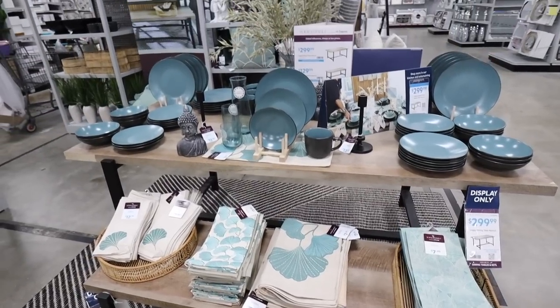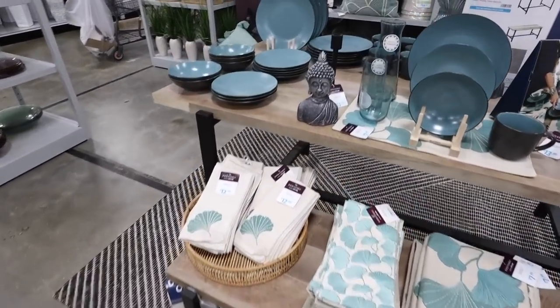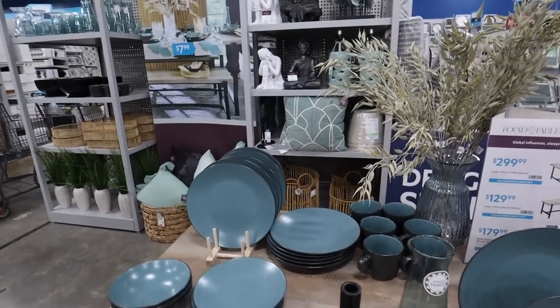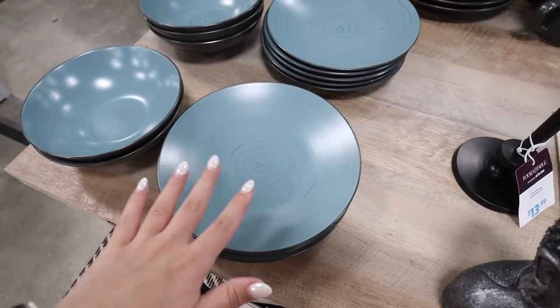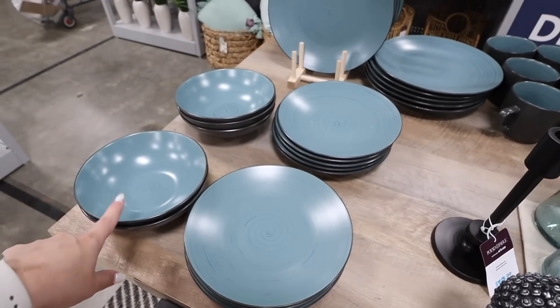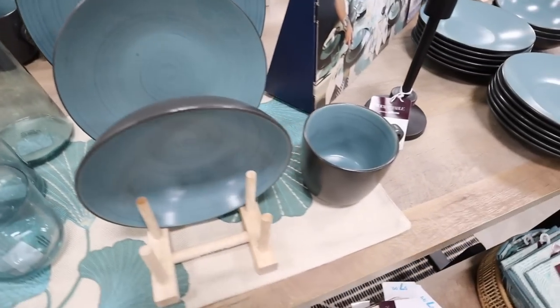First we're going to take a look at this brand new home decor collection by Found and Fable — a new summer home decor collection you guys are gonna love. The colors are really pretty; of course there's lots of blue. Look at this teal blue, it is so striking and it runs throughout the entire collection. There are lots of dining pieces in this collection as well as decor items.